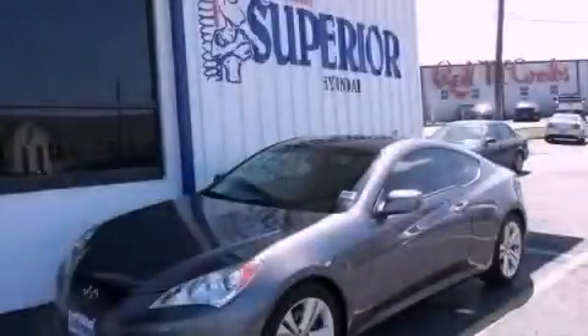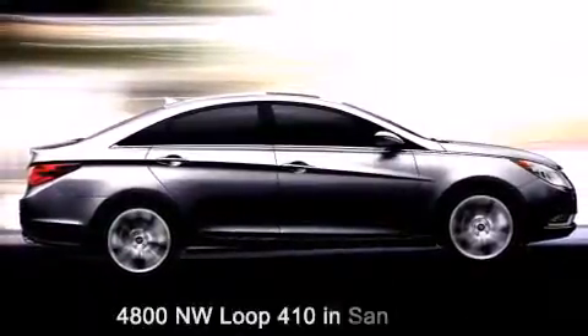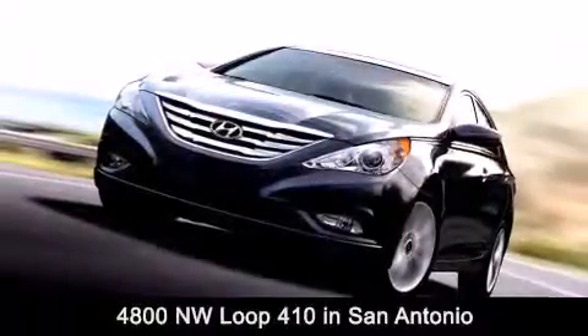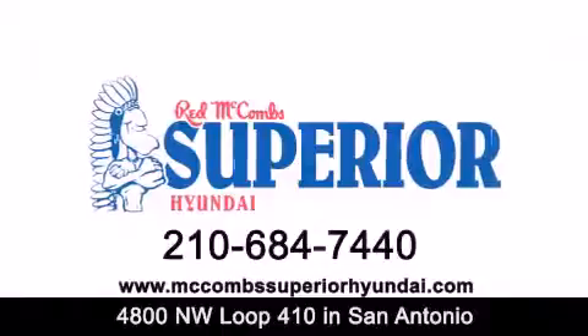We invite you to contact us today to learn more about this vehicle. Red McCombs Superior Hyundai is located at 4800 Northwest Loop 410 in San Antonio. Contact us today to find out about our specials, or visit us at McCombsSuperiorHyundai.com.